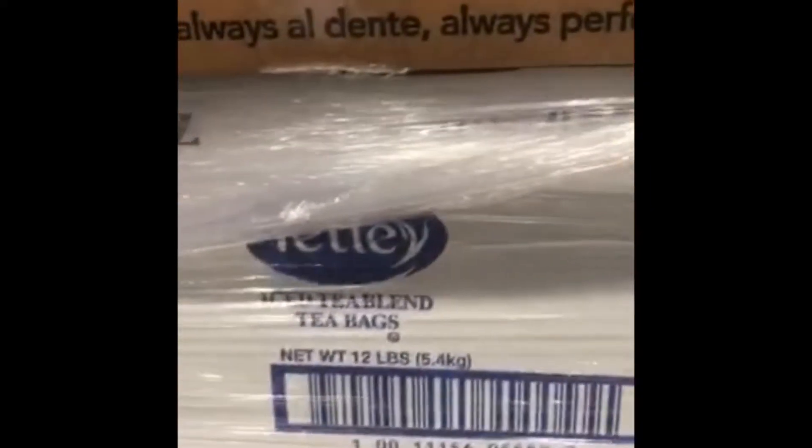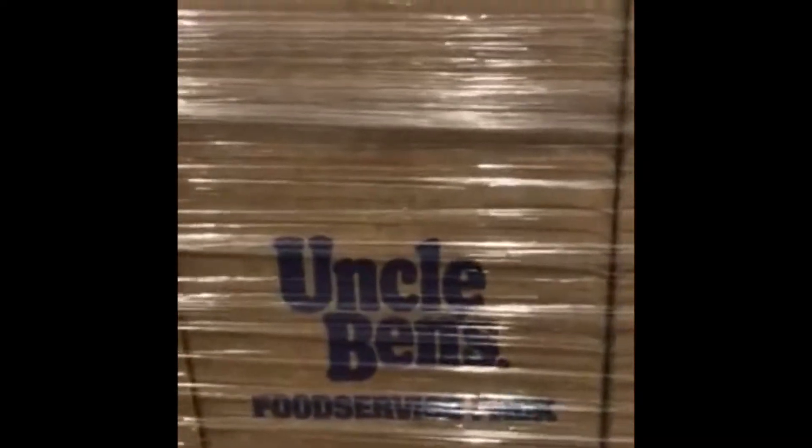Barilla, eight — come in at eight. Eight of each iced tea. Tetley iced tea, 18 of those. The Uncle Ben's, 21, and some more Barilla — this one here is 10, just comes in at 10 all the time.